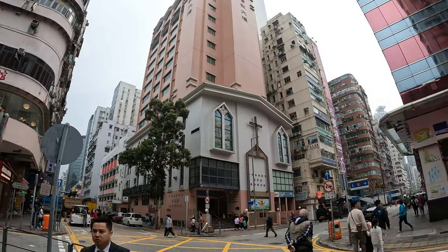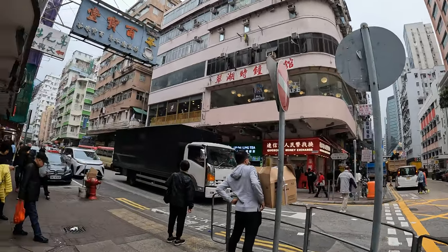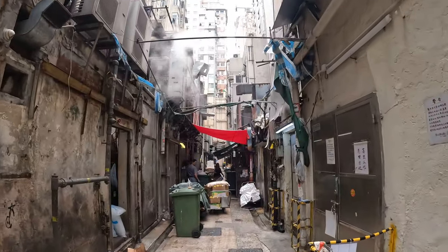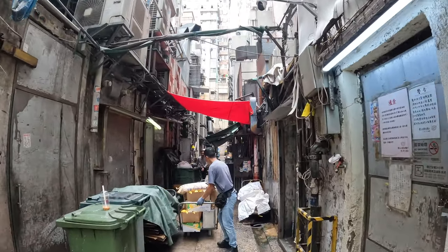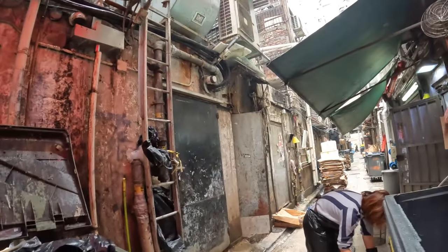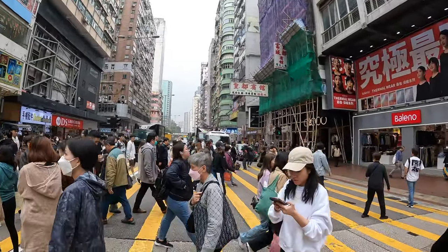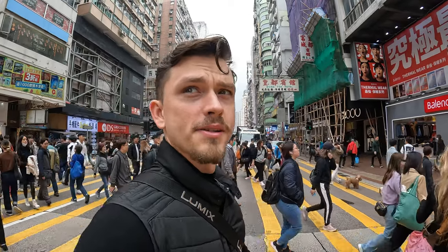Walking by a huge church — kind of like a skyscraper church — right in the middle of Mong Kok. That's the big contrast of Hong Kong. Now that's what I call a solid crowd.